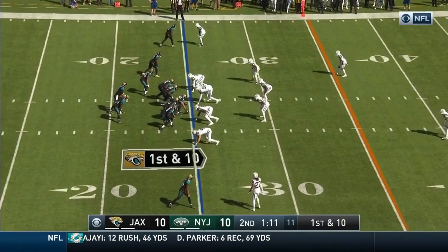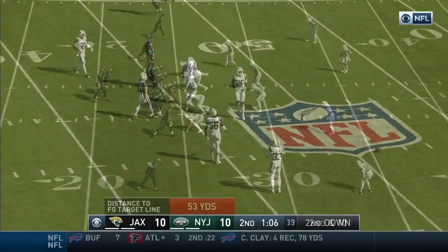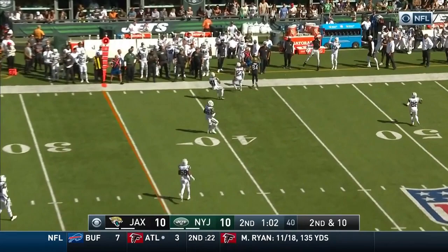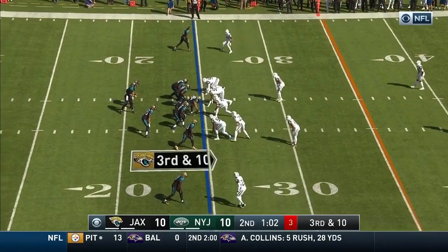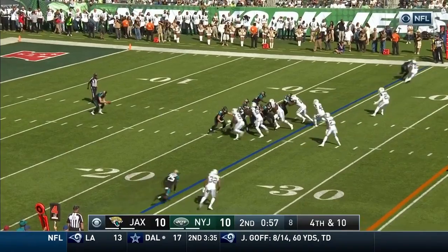Bortles can work that to his advantage. Throwing on first — high pass deflected and nearly intercepted. Bortles again, and this one's incomplete. Jamal Adams is hovering in the box. Pressure coming from Davis, Bortles incomplete. And for Jacksonville.